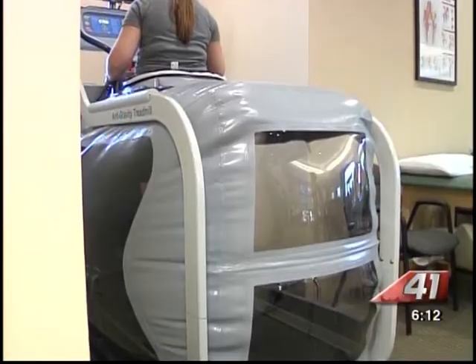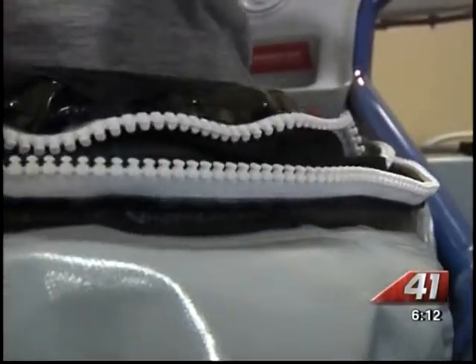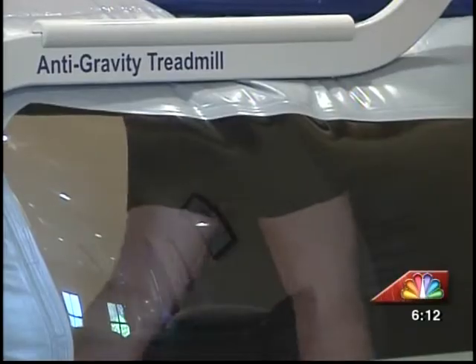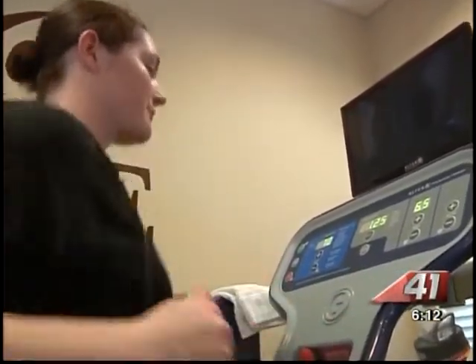Defying gravity by filling up this clear — for lack of a better term — balloon, and putting you in a suit that, when combined, creates a type of buoyancy. It's really weird, because you're not running with your full body weight, but you're still getting a pretty good workout.